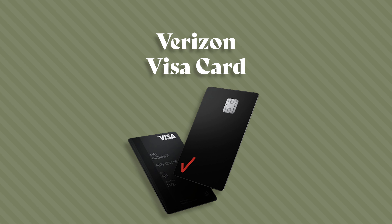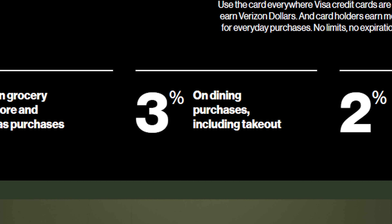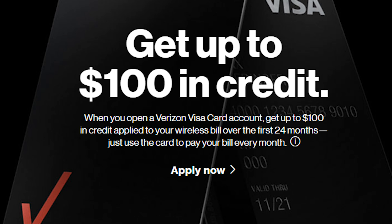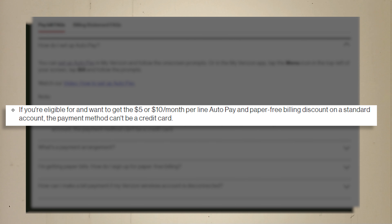If you're a Verizon Wireless customer, you'd be doing yourself a disservice by not having the Verizon Visa card through Synchrony Bank. This card gets you unlimited 4% cash back on groceries and gas, 3% back on dining and takeout, 2% back on Verizon purchases, and 1% back on everything else. The card has no annual fee and no foreign transaction fees. They're also offering a $100 sign-up bonus applied directly to your Verizon Wireless bill over 24 months when you use this card to pay your wireless bill. This is also the only credit card you can use on your Verizon bill and still get the monthly autopay discount — either $5 or $10 per month depending on your plan.